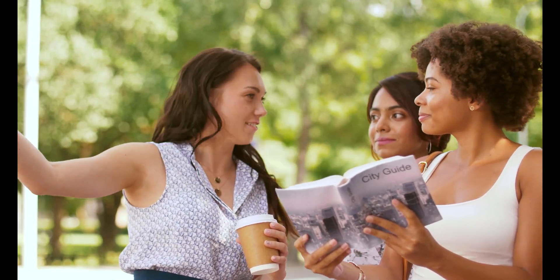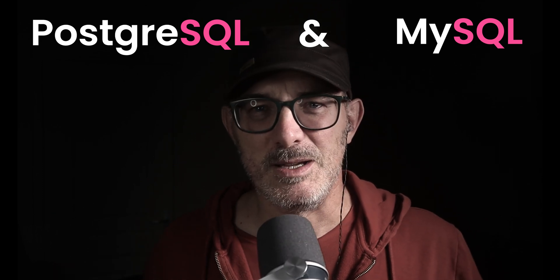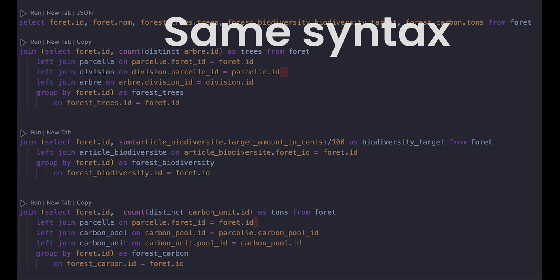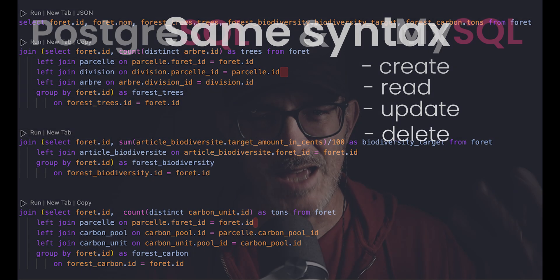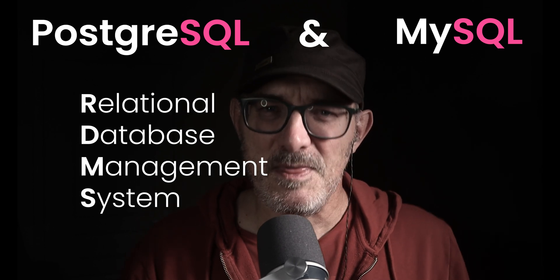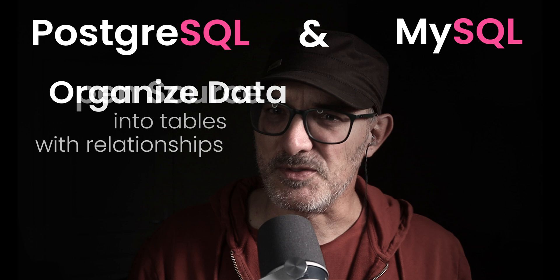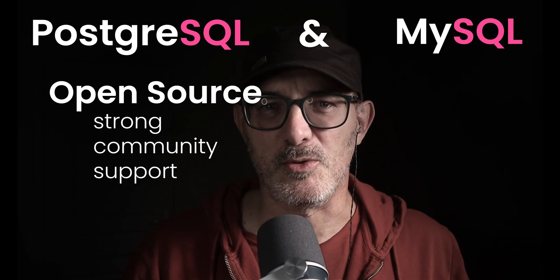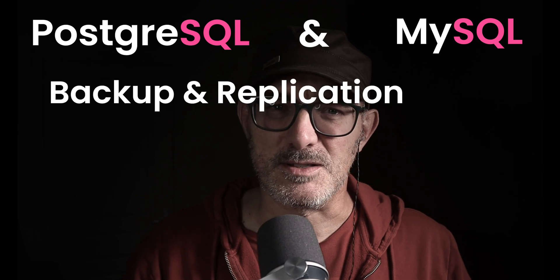They're not even two languages. Postgres and MySQL are two dialects of a common language: SQL. They provide the same basic syntax to create, read, update, and delete data. Both databases are relational database management systems, or RDMSs. They both organize data into tables with relationships. They're both open source. They both have strong community support and are constantly improving, and they both provide data backup and replication features.